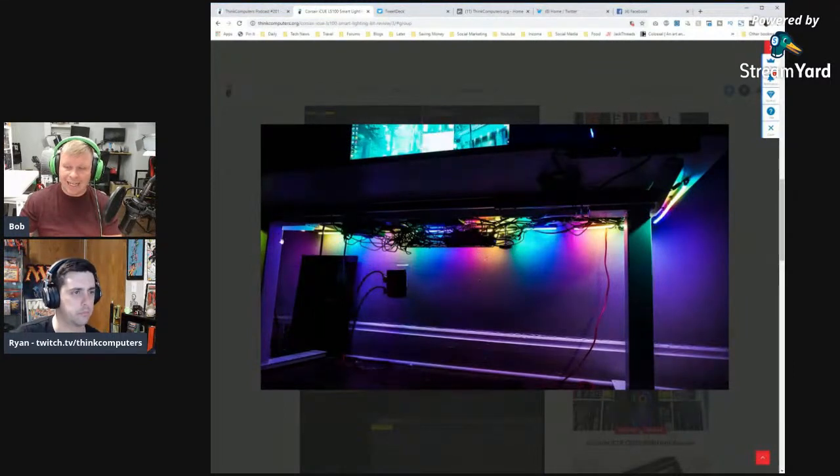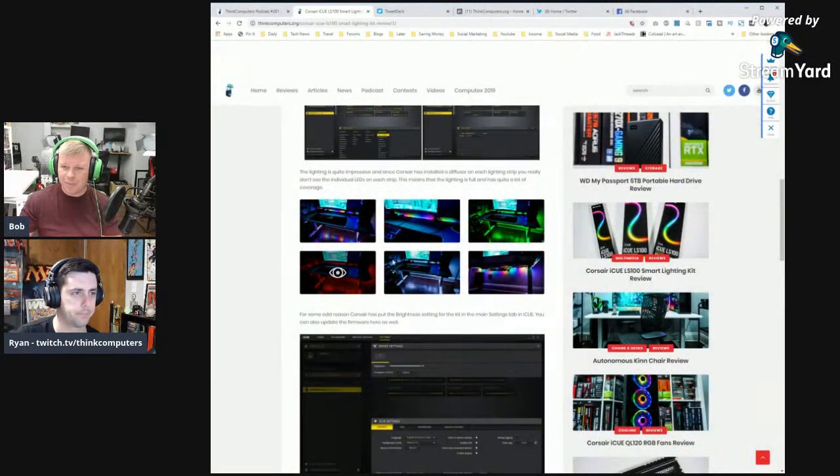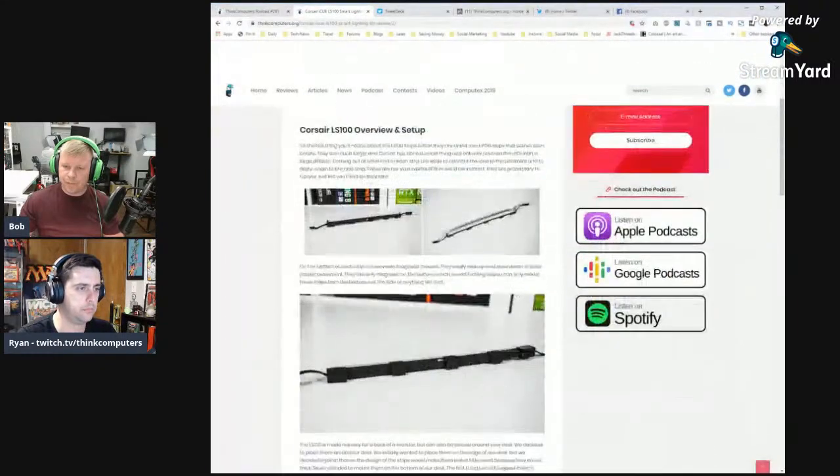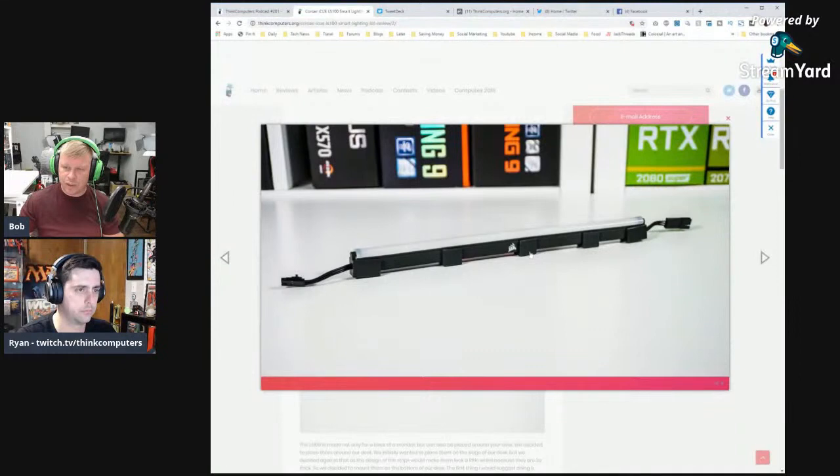The strips are very bright and cast light out to the sides as well as the top, creating a nice glow on the wall even when mounted under a desk. The diffuser is a long-overdue improvement for RGB strips. Main cons: they're thick, which limits placement, and the diffuser material is a serious dust magnet.